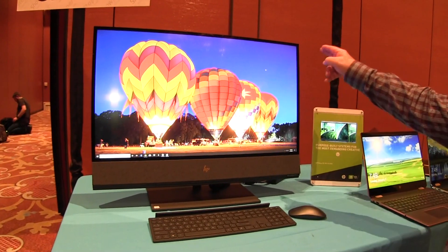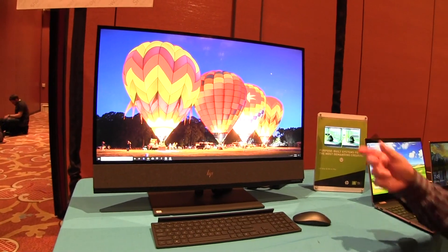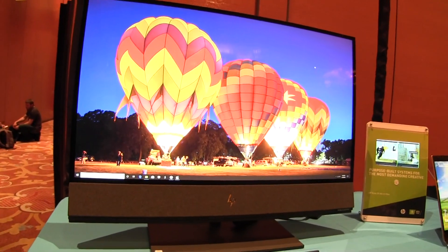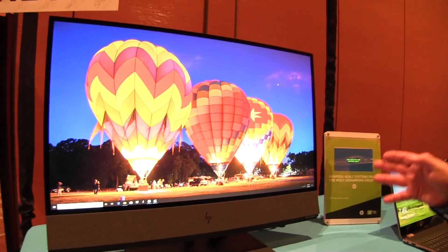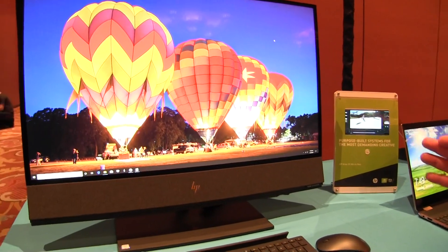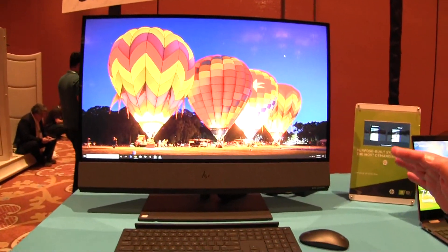The first thing about it is the 32-inch diagonal 4K HDR 600 display. So high definition, high resolution — a fantastic display either for content creation or for watching entertainment.